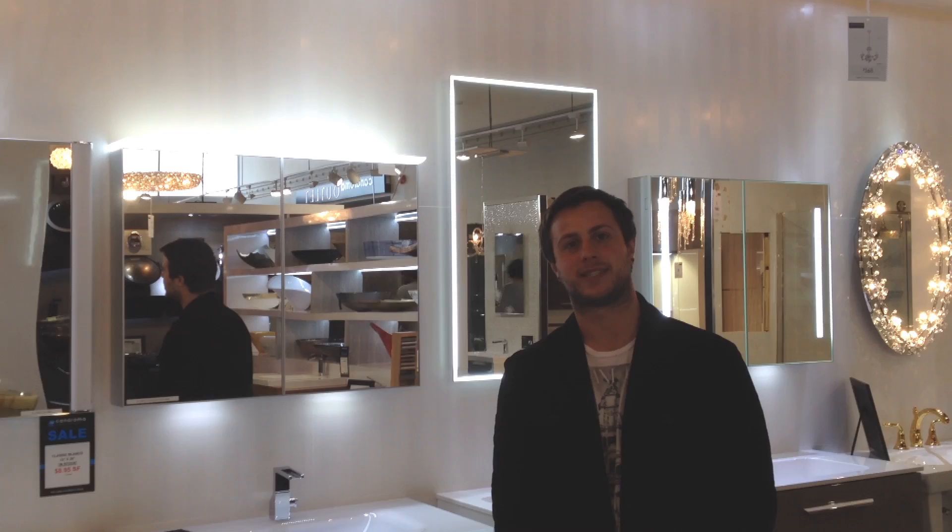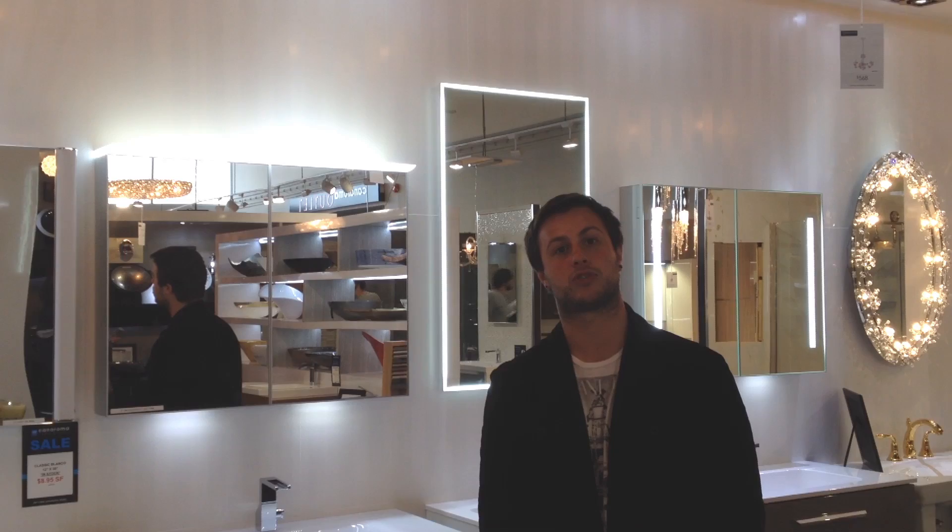Hi, I'm Michael Mancini from Canaroma International. I'm here today to talk a little bit about mirrored medicine cabinets that also provide lighting.